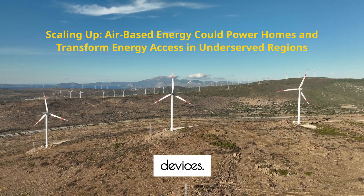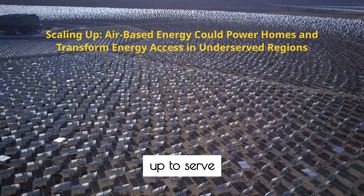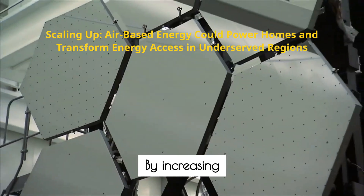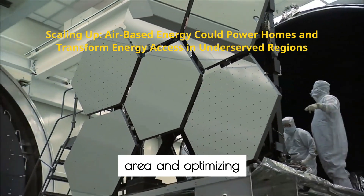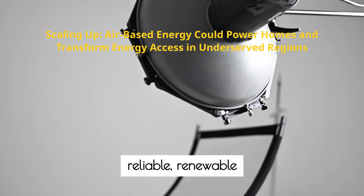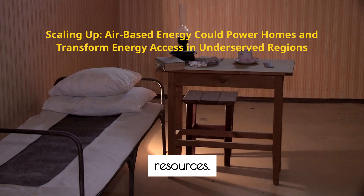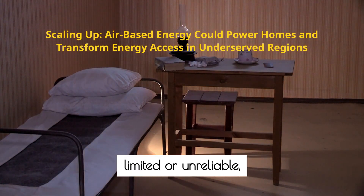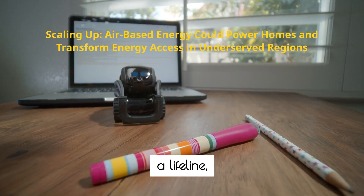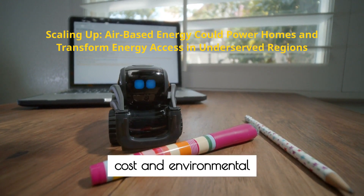And the vision doesn't stop at small devices. Engineers are already exploring how this technology could be scaled up to serve entire homes or communities. By increasing the surface area and optimising the nanomaterials, larger generators could provide reliable, renewable energy on a scale that rivals traditional power sources, without the need for extensive infrastructure or natural resources. In regions where access to electricity is limited or unreliable, such systems could offer a lifeline, bringing clean power to schools, clinics, and households with minimal cost and environmental impact.